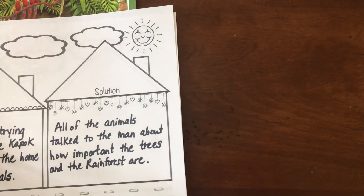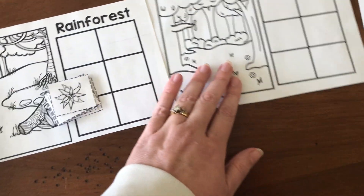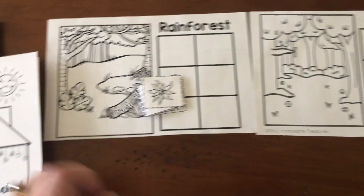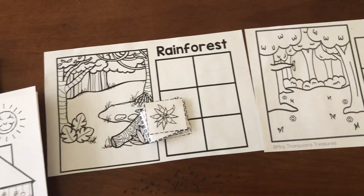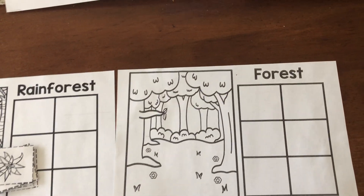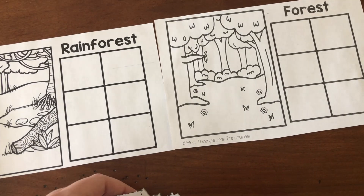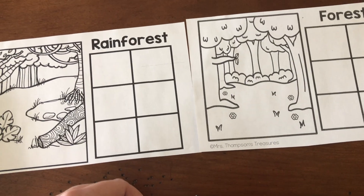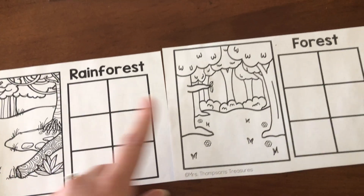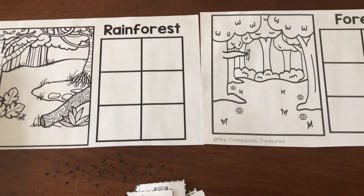The main idea was: we need to save the rainforest because it is home to many plants and animals. Today I want to do a sort — sorting things that might live in the rainforest versus things that might live in our own habitat. What's our habitat that we live in? The forest. So I've got some pictures here — let's see if this book helped us know what animals and plants live in the rainforest.